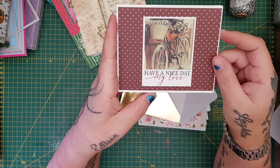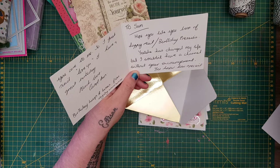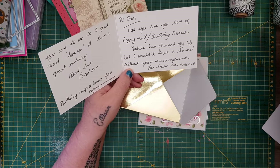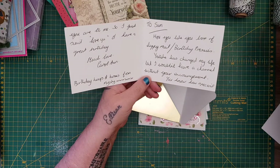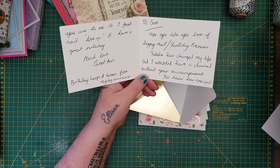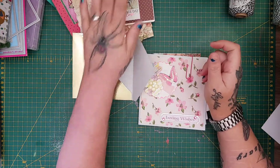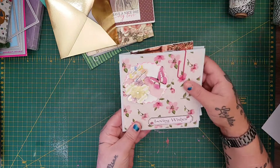The card says: 'To Sam, hope you like your box of happy mail slash birthday presents. YouTube has changed my life but I wouldn't have a channel without your encouragement. Love you and have a great birthday, much love, Carolan, birthday hugs and kisses from Misty.' Thank you sweetheart, so much. And then she sent me lots of goodies — look at this, a wee handmade folder decorated with beautiful papers, like a wee folio.